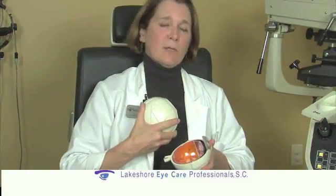What I do is make a tiny opening on the surface of the eye — a 2.3 millimeter incision — then I go inside the eye and actually vacuum out the cataract and replace it with a plastic implant.